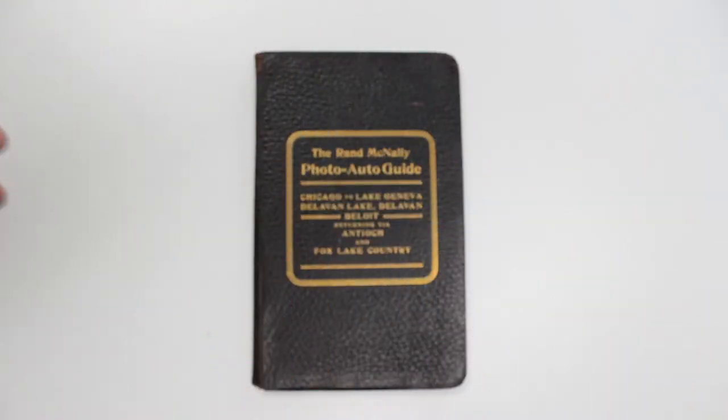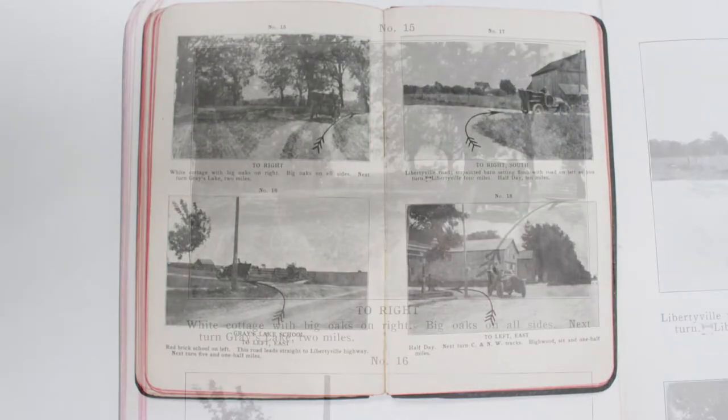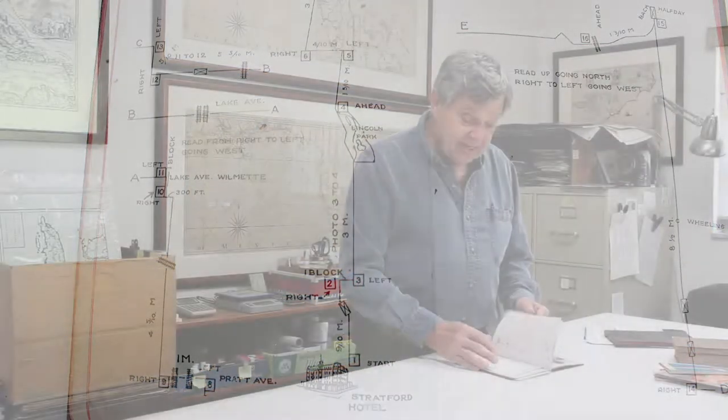In this particular case, it's a photo auto guide from Chicago — Rand McNally's home office town — to Lake Geneva, Wisconsin. Inside are a series of black and white photographs with arrows on them, so that you in your car could follow along as you drove from Chicago to Lake Geneva. Each intersection is pictured with an arrow drawn on the photo and little directions down below. The book also has a couple of hand-drawn maps in it.